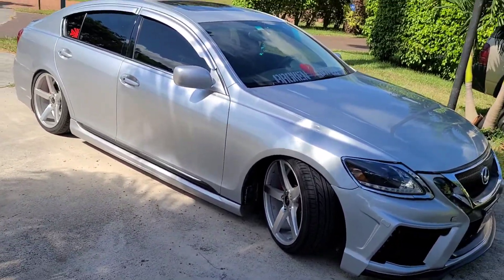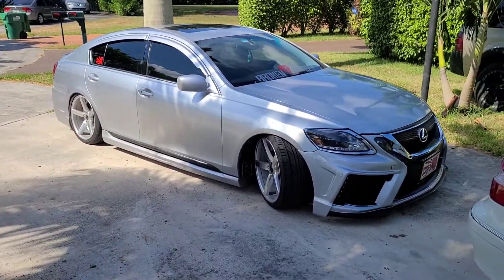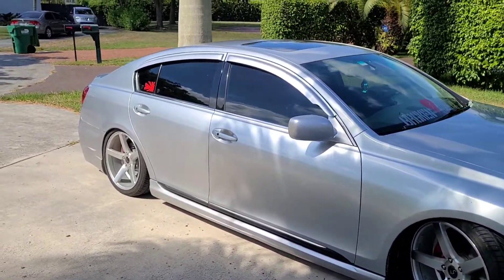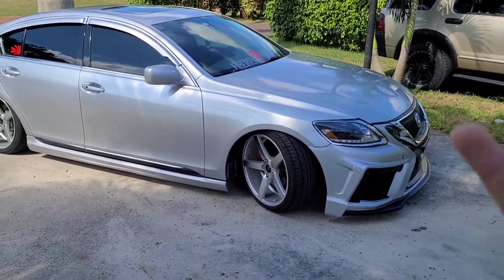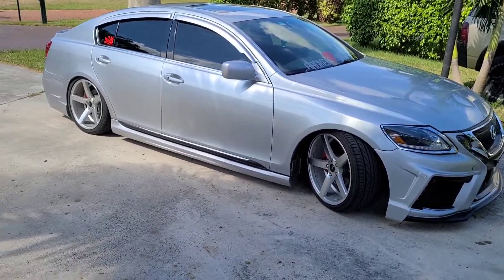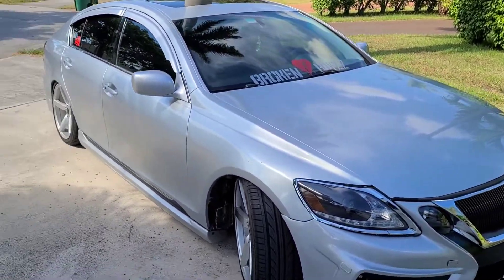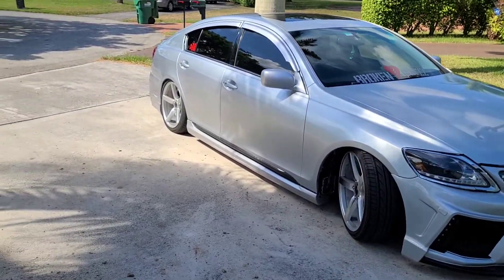Don't get me wrong, when you go past a hundred you start to feel that performance engine. It does have a manual mode, and you do feel more power in manual mode. With all the performance stuff I did to it, it is quick for being a very heavy car.